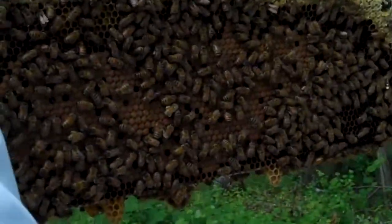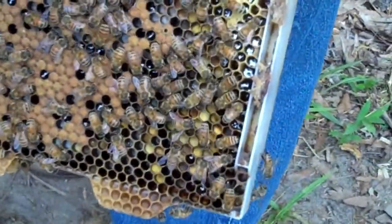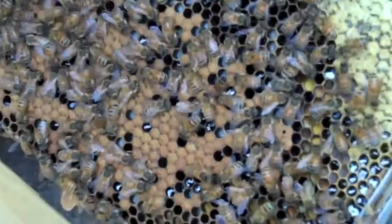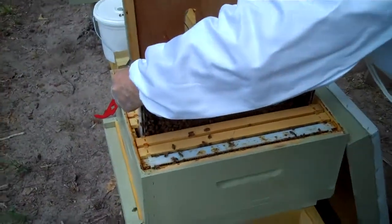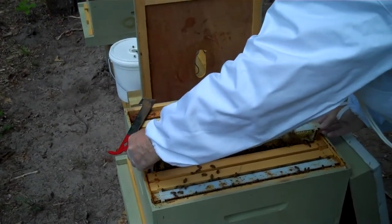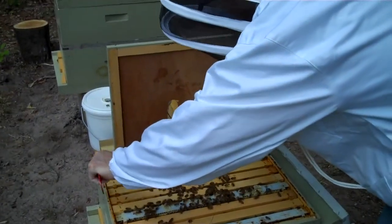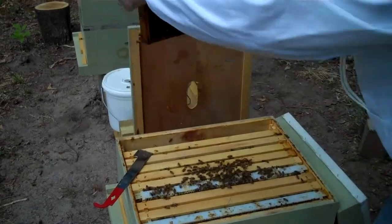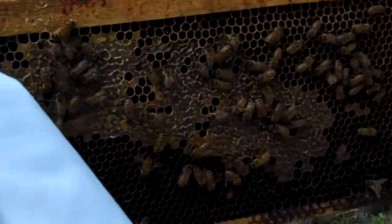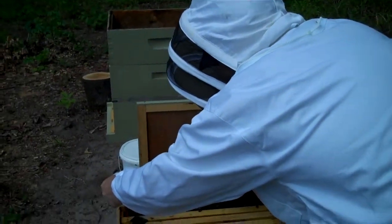Capped honey on the top. She's definitely in there somewhere because we got babies, which is what we were looking for. That's a completely plastic frame. Try one more on the end here just to see what they're doing — they're working way over here too. Looks like they're filling that with honey. So things are looking good for the first hive — this one seems to be the strongest one.